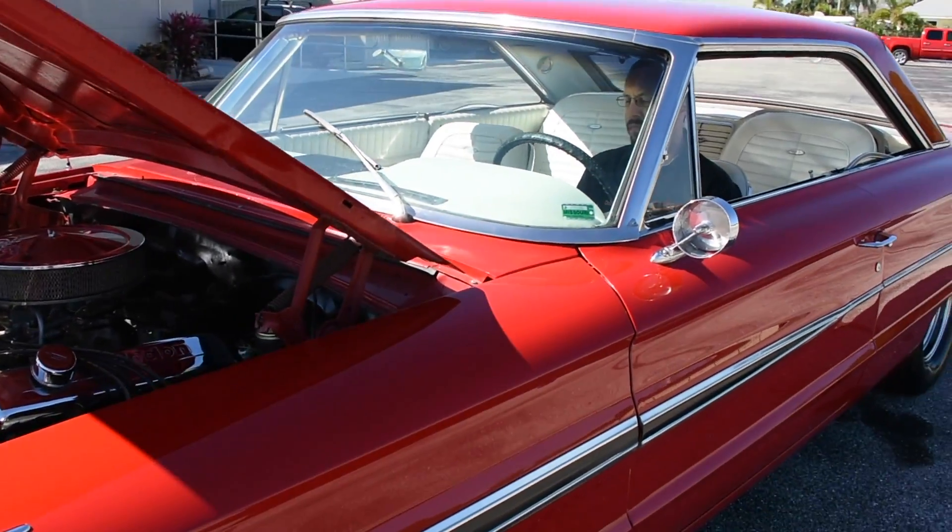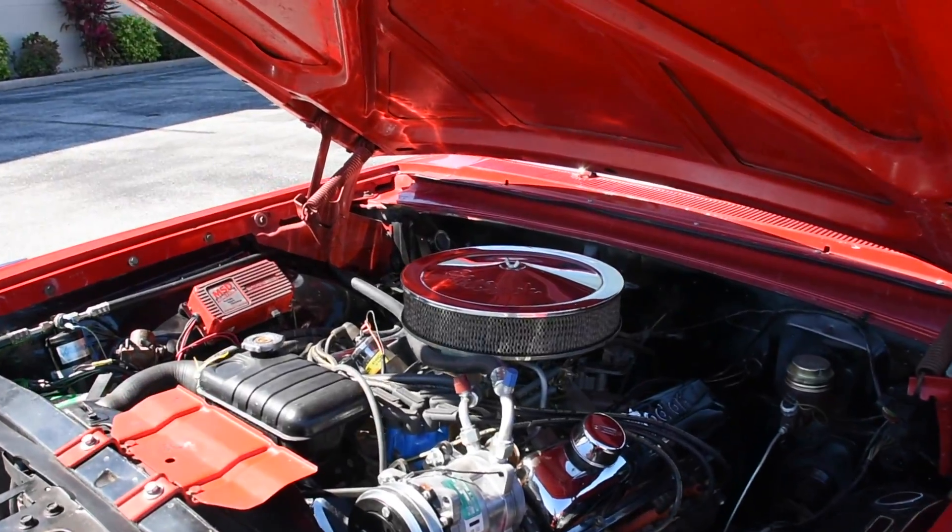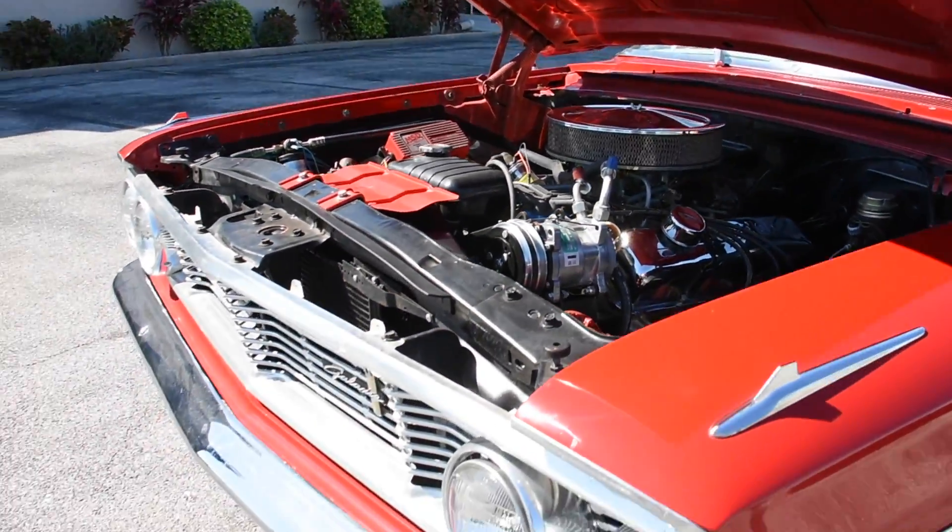And that is our 1964 Ford Galaxie 500 XL. Thank you for watching. If you have any questions, you can contact Ideal Classic Cars at 941-966-1900. Thank you.